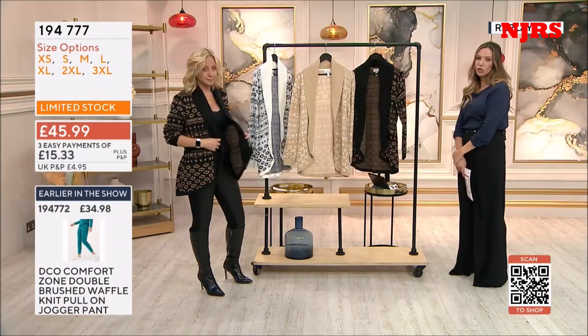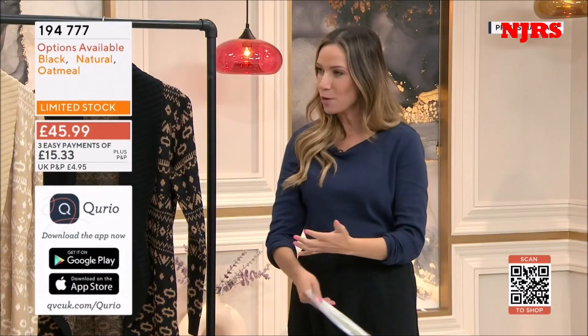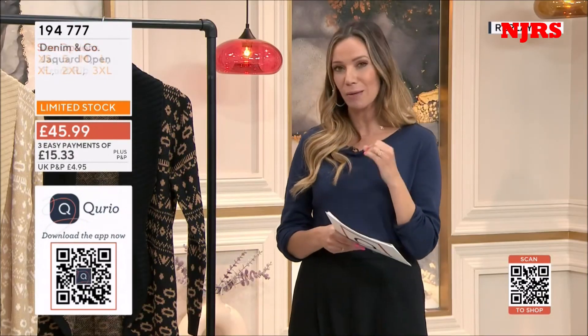We are limited across the board now. 194 777 is the item number. Oh, that went quick, didn't it? Thank you for having me. Are you back any time soon? I can't remember. I never remember when I'm back as well — I ask everybody and I feel really bad putting you on the spot. But lovely to see you, as always. Confirm what's in your basket — we are going to be talking about our today's special.